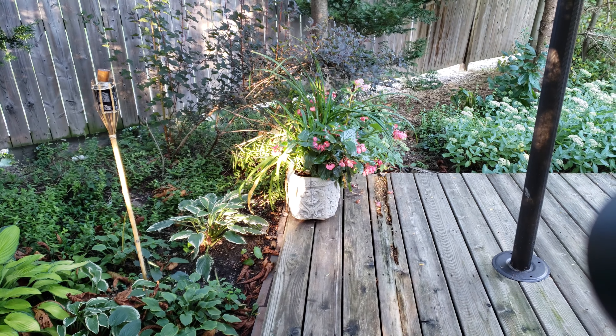Look at that mandevilla — it's growing right up the obelisk just like I'd hoped. And if I come over here you can see how pretty the archway looks as well.